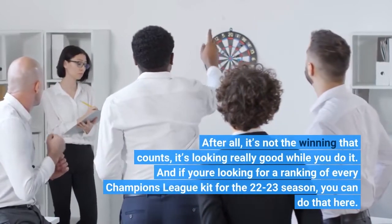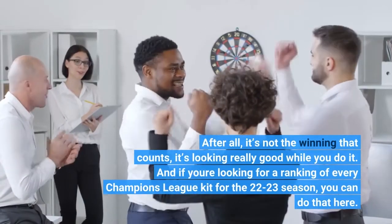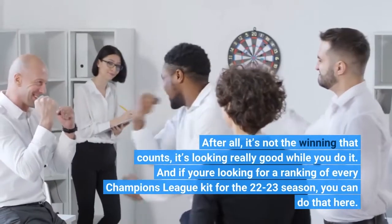And if you're looking for a ranking of every Champions League kit for the 22-23 season, you can do that here.